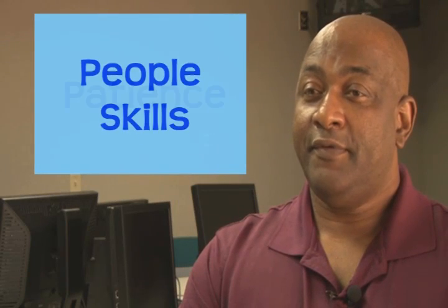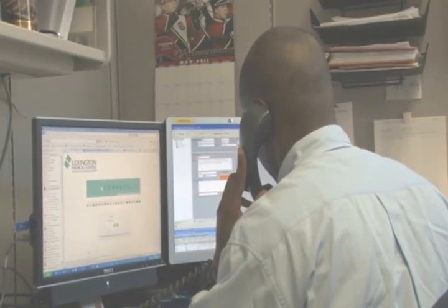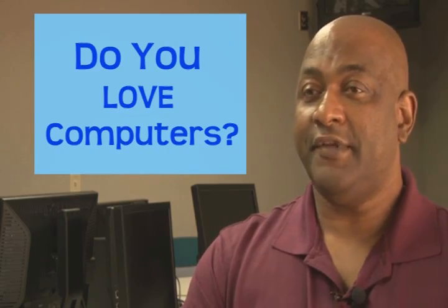They have to enjoy communicating with people. They have to have patience, and they have to enjoy computers. If you don't like sitting behind a desk dealing with a computer all day, it's not for you.